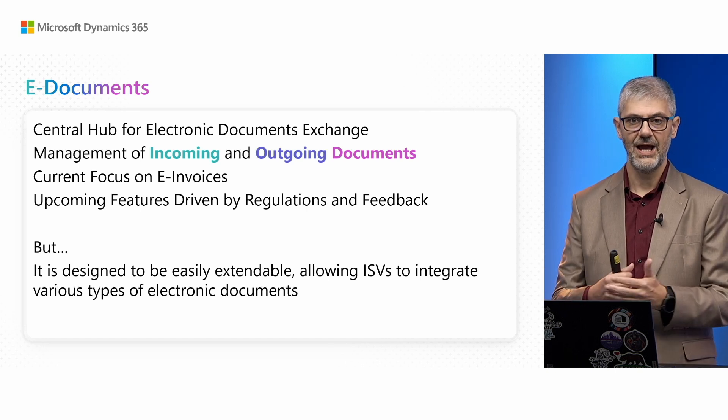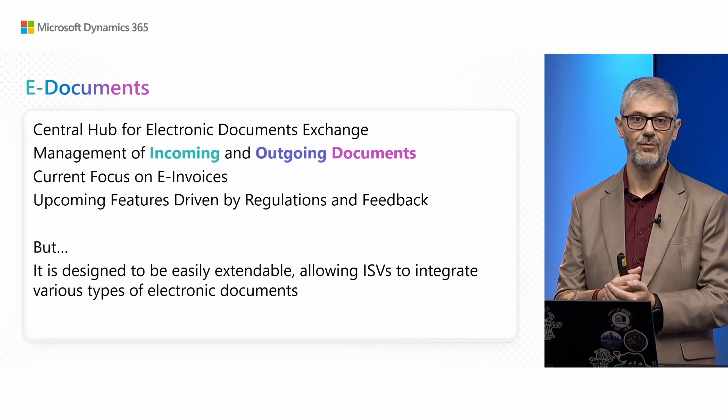The feature framework is open for exchanging any type of documents, but Microsoft is currently focused on electronic invoicing. All features in this release are driven by regulatory requirements and feedback from the community, partners and customers. This framework is designed to be easily extendable, allowing all ISVs and other partners to integrate various types of electronic documents. We are open to extending this functionality to make it easier for you to build on top of it.